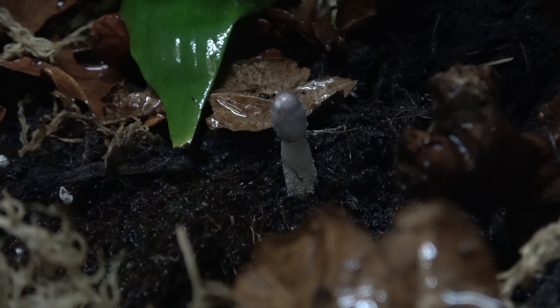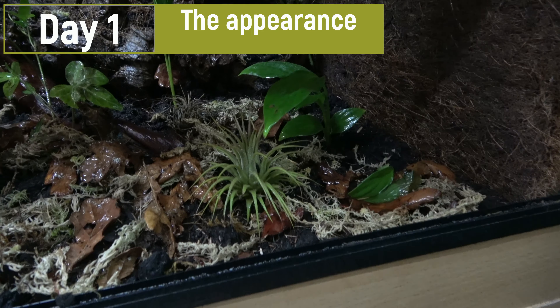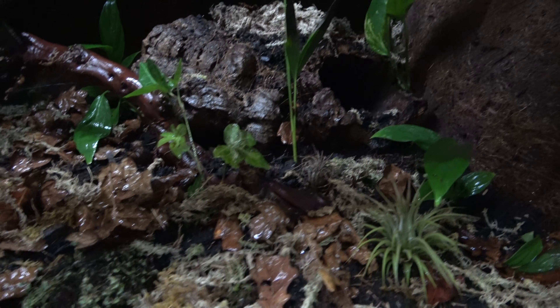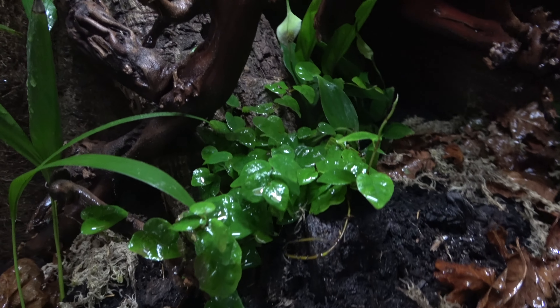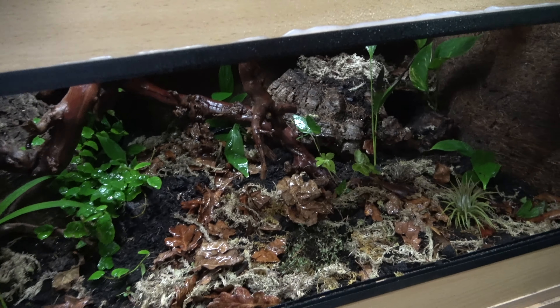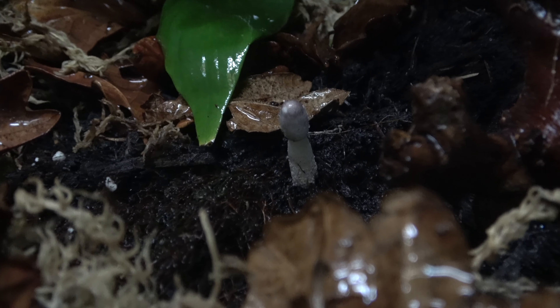Doing my normal morning routines. This is a vivarium I'm setting up — it's just kind of grown in a bit. As you can see, some plants haven't taken whereas some are doing brilliantly. I spray this every day to keep the humidity up and keep the plants nice and happy. I've not quite decided what's going to go in here yet, but this morning I've realised I've got a little mushroom.